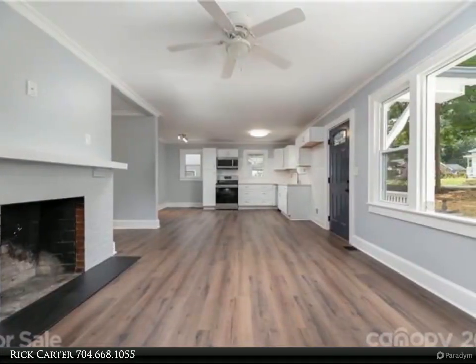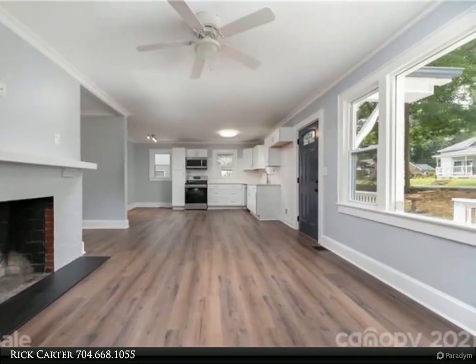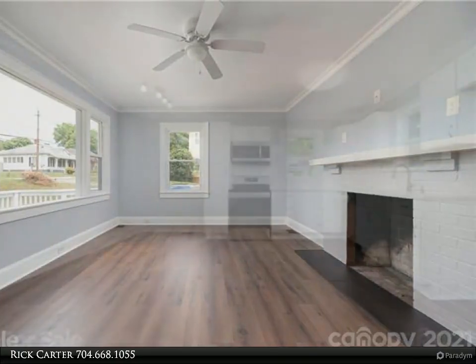Step inside and be prepared to be amazed — from the quartz countertops and stainless steel appliances in the kitchen, to the beautifully tiled master bathroom and the luxury vinyl plank flooring throughout. This home has it all.